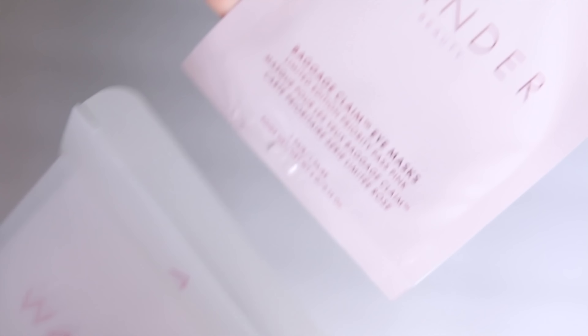I also absolutely love the Wander Beauty Baggage Claim Eye Masks. I always make sure to pick these up during the Sephora Savings Event because they are the best eye patches I will use. They really take down any puffiness that you have. They sit so closely on the eyes and stay where you put them. Incredibly hydrating. If you are really dealing with some severe puffiness, a lot of dehydration, or you've been crying, these really do an incredible job. My eyes — if they're not having it — this takes care of the situation. They're so dependable. Eyes de-puffed, hydrated, and soothed. Check, check, check.